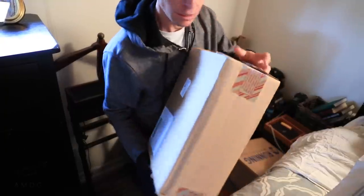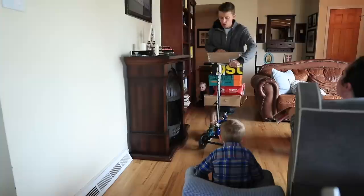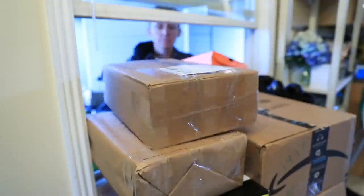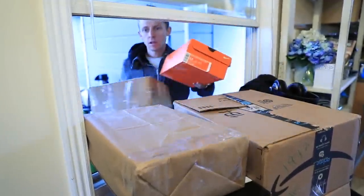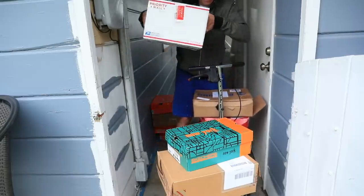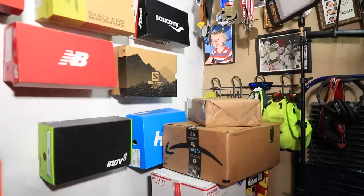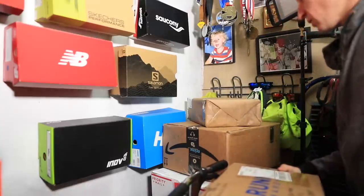I'll just mention right now, if you missed last night's running shoe giveaway, you can watch the replay down below on the Facebook page. Right now we can't live stream on YouTube — it'll be back in July. But if you want to go see how much fun a running shoe giveaway actually is, go check it out down below. We gave away 15 pairs of running shoes. It was insane.